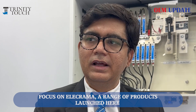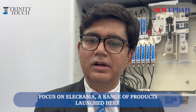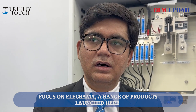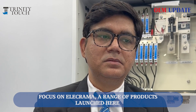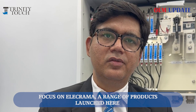Our focus is mainly on the electrical equipment industries, and we are mainly focusing on our new product range that we have introduced in India — like our cable lugs, electric vehicle charging solutions, halogen-free wiring lugs, and some enclosures for industrial applications. That is our main focus.